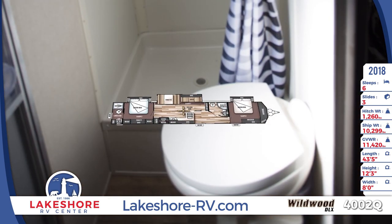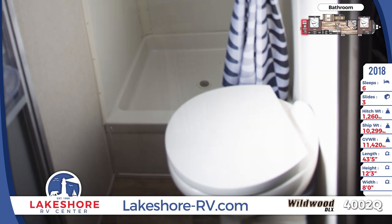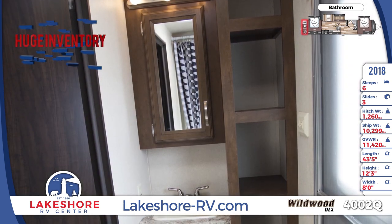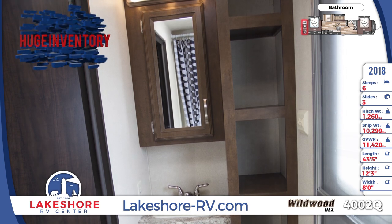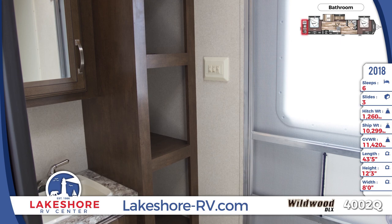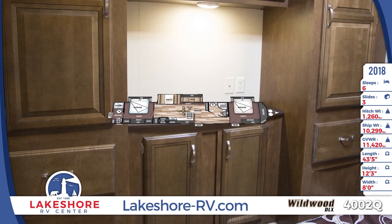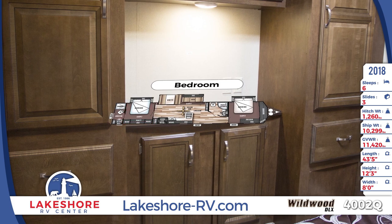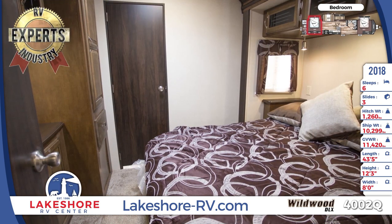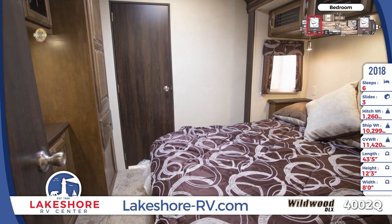An en-suite bathroom is found in the rear of this Wildwood DLX with a porcelain foot-flush toilet, vanity sink, a pleasing amount of linen and toiletry storage space, and an exterior entry door that is perfect for making quick trips when you're spending time enjoying the fresh air at your campsite. The adjoined bedroom features an abundance of wardrobe cabinets and drawers, a heavenly queen-size Serta Bradley bed, and plush stain-resistant carpeting.